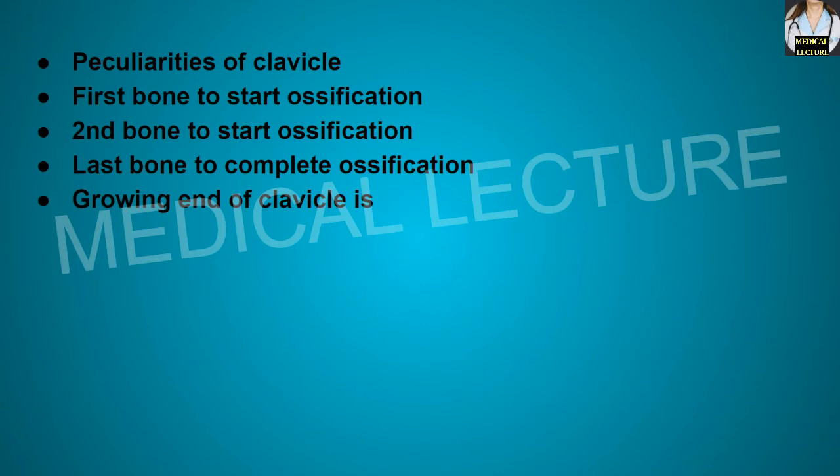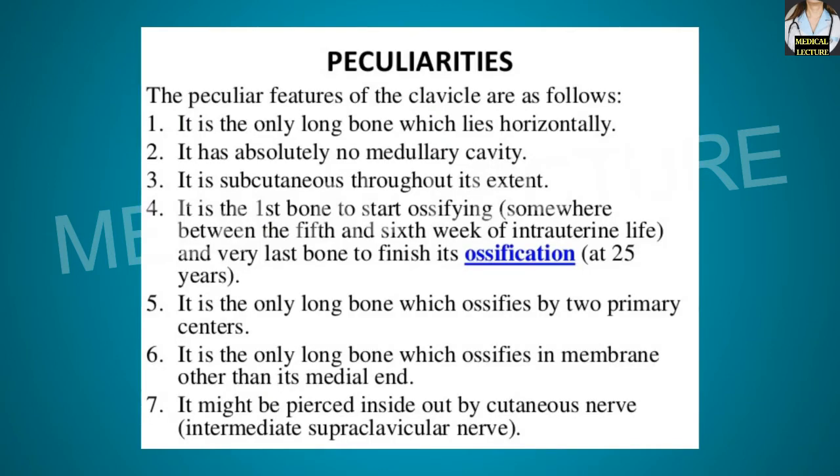What are the peculiarities of the clavicle bone? It is the only long bone which is lying horizontally. It has absolutely no medullary cavity. It is subcutaneous throughout its extent. It is the first bone to start ossifying and also the last bone to finish ossification, at about 25 years of age. It is the only long bone ossified by two primary centers, and the only long bone which ossifies in membrane other than its medial end. It might be pierced by the intermediate supraclavicular nerve.